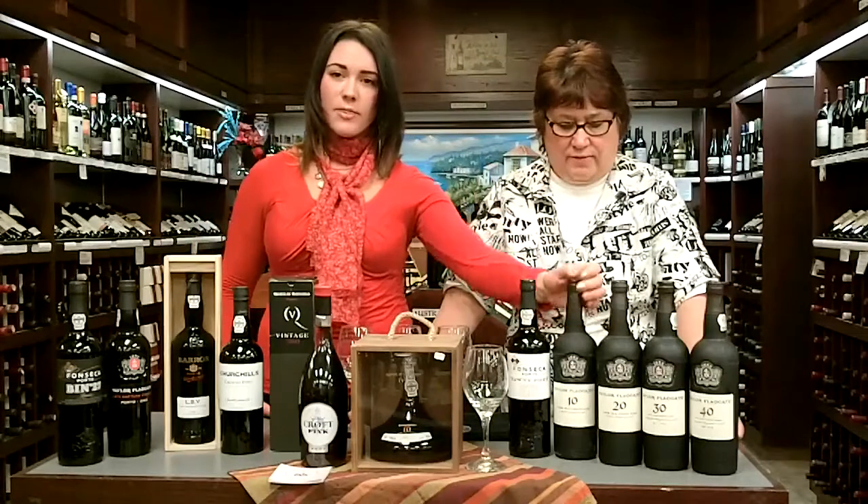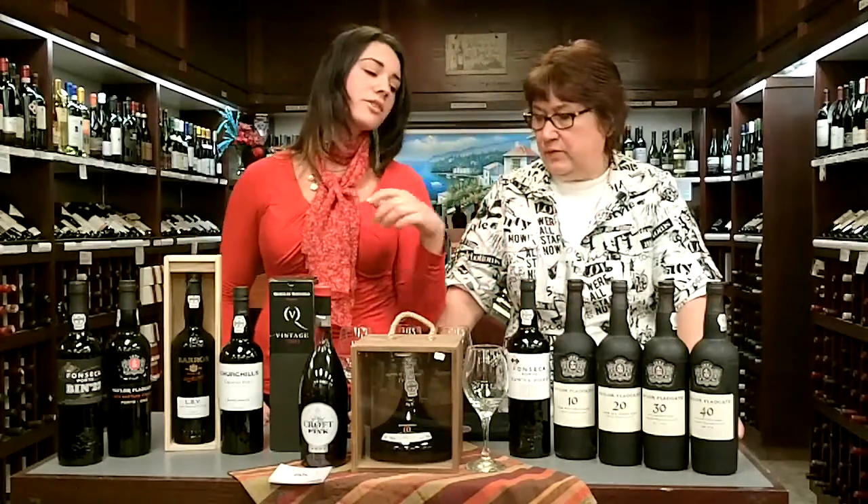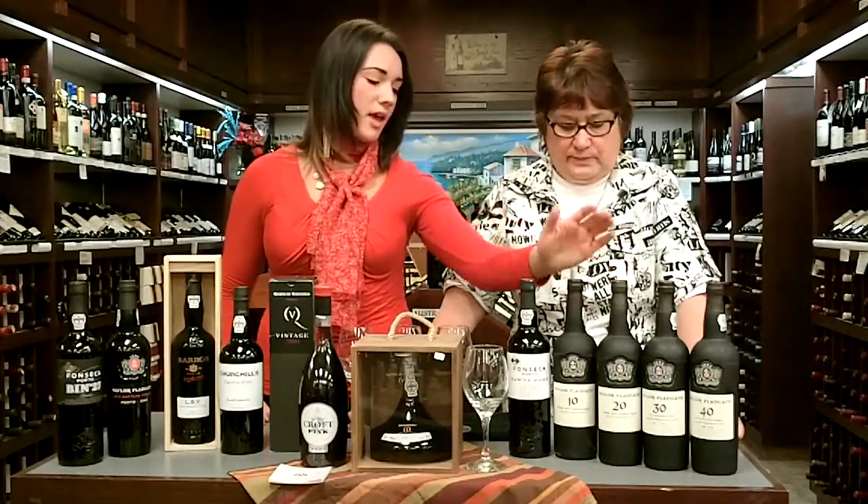Then we have aged Tawnies. These are different vintages aged in the barrel anywhere from 10, 20, 30, to 40 years, put in the bottle, and it's indicated on the bottle how old they are. These typically range in price, and these are what you're commonly going to see on your shelves.